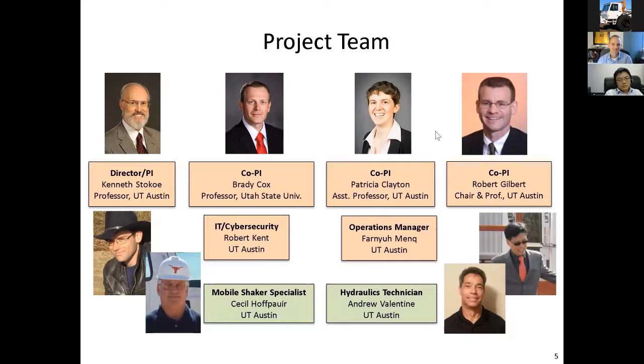We have cyber security, electronics, and so forth. Robert Kent is operations manager. Dr. Fanu Meng, who has started us out here, is operations manager. These are the technicians that go in the field. Cecil Hoffpower has been around these machines since he was probably 25 — he can walk up to them and tell if they're working properly. Andrew Valentine is a really skilled person with the machinery and extremely helpful. Those are the folks that would be helping you if you came through UT.